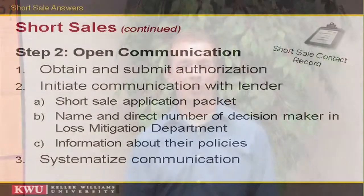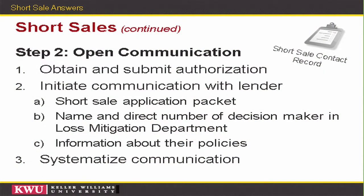We'll submit the short sale application and find out from the bank if they have a special form that needs to be filled out for their packet. Some banks do, some don't.